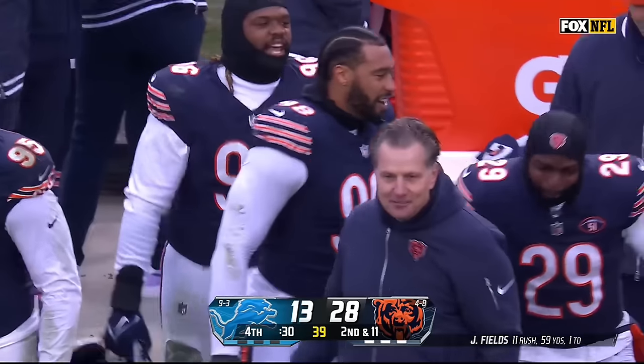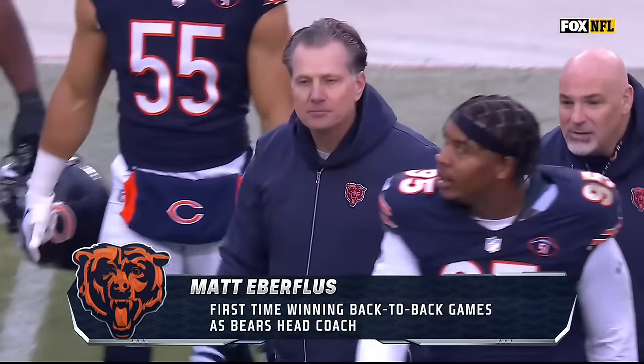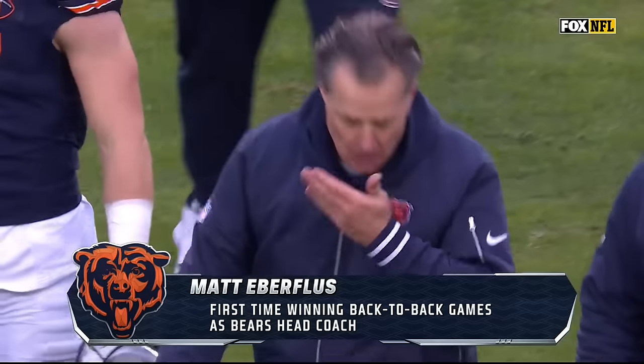Victory formation — look at the relief on that man's face. First time winning back-to-back games as Bears head coach.